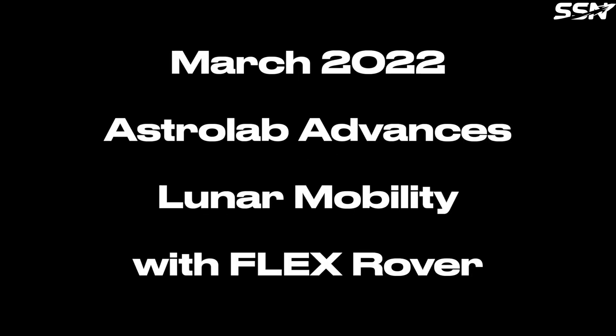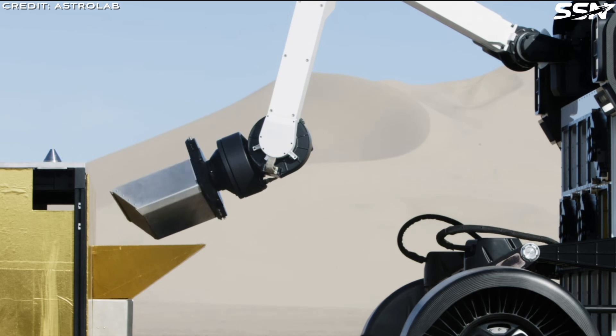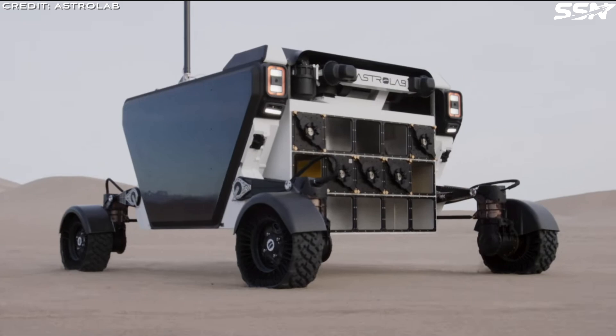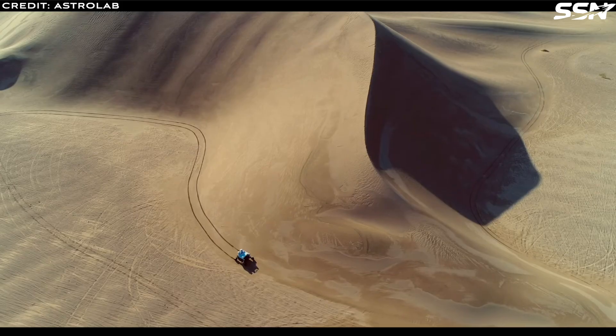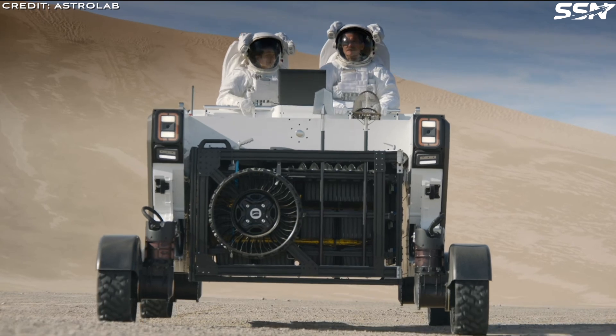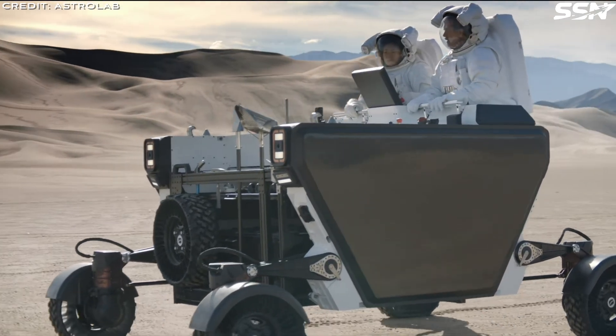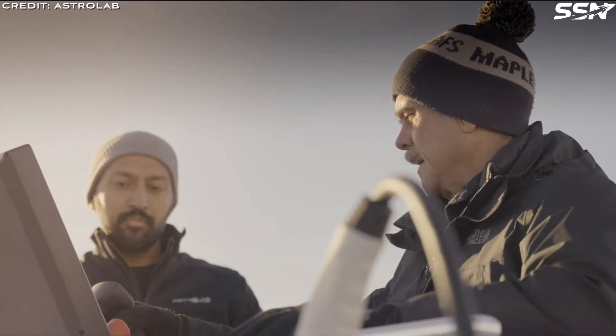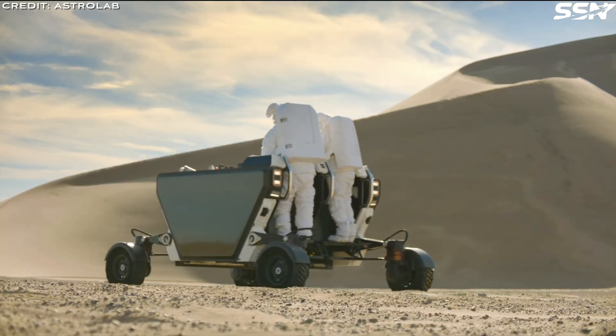Let's go over the key milestones for Astrolab so far. In March 2022, Astrolab announced the development of the Flexible Logistics and Exploration — or Flex Rover — designed to move both astronauts and cargo across the moon. Apollo-era rovers had a maximum payload capacity of 490 kilos, that's about a thousand pounds, including the weight of two suited astronauts. However, with SpaceX's Starship potentially landing 100 tons of equipment on the moon, larger and more powerful rovers are necessary for cargo transport. This is where the Astrolab Flex Rover plays a pivotal role.